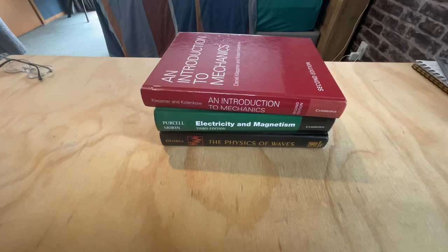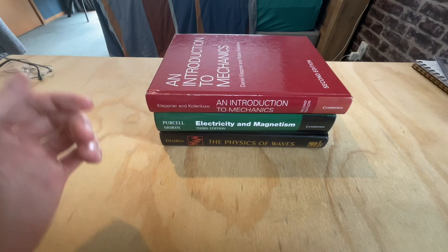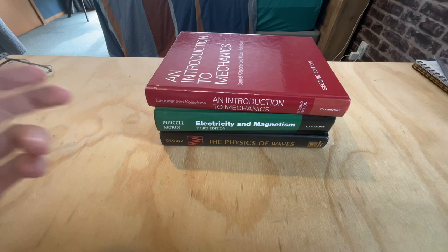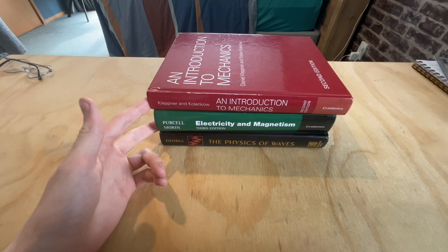In this video I've got another book review. These three books are really special. The reason for that is because these books were used at MIT, and that alone makes them worth checking out because MIT usually uses really good textbooks. These three texts are really rigorous, and given they were used at MIT, these three books are excellent texts for the introductory sequence on physics.